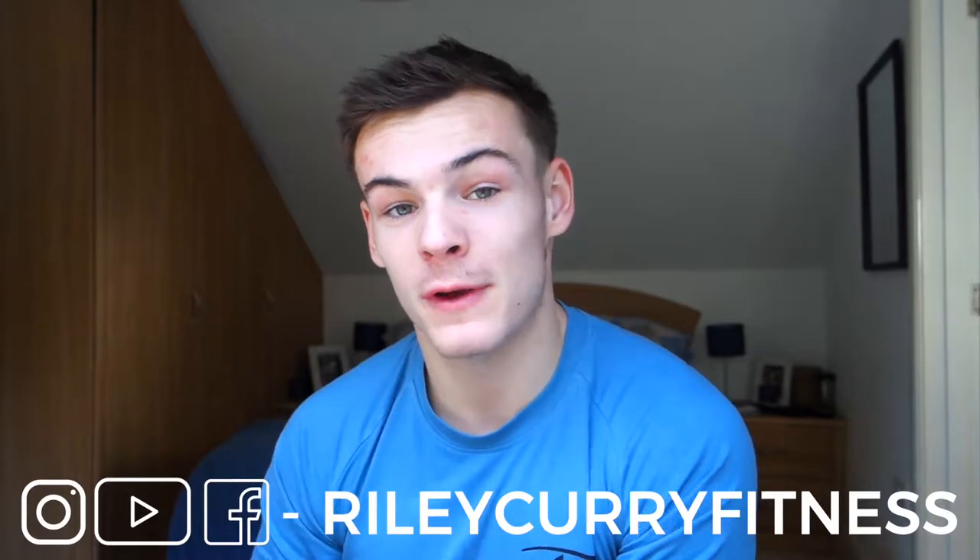Hello guys, welcome to this FutureFit Q&A. My name is Riley, all my links will be down below and I'm a FutureFit athlete and personal trainer. This is going to be a short, quick video about top tips to do once you're qualified and how to grow your personal training business.